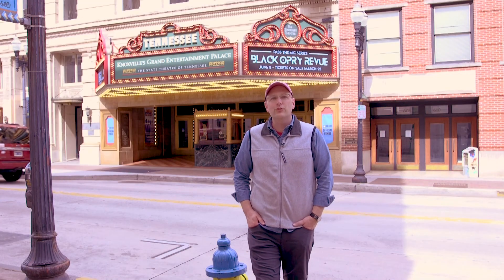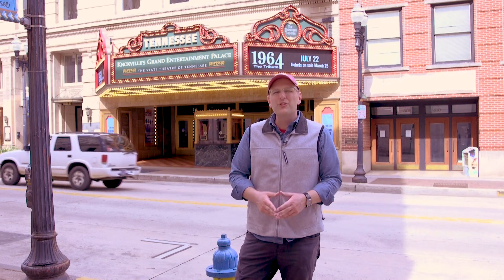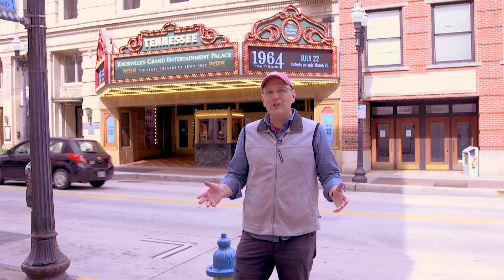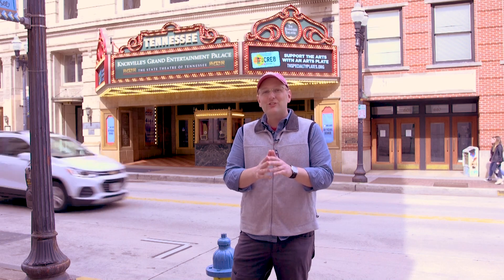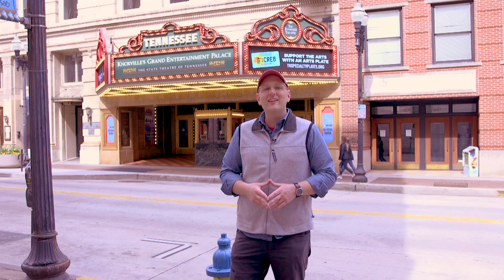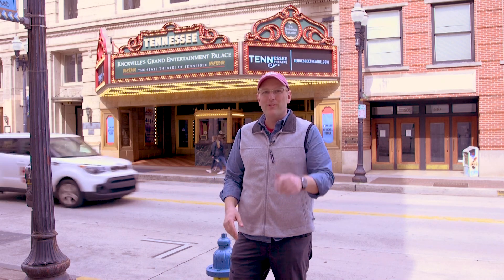After 14 months of closure due to the pandemic, the Tennessee Theater is welcoming audiences again. With nearly 100 years of history, this place has quite the story to tell. So get your ticket today for a magical journey to a gorgeous destination. The Tennessee Theater is located at 604 South Gay Street in Knoxville, Tennessee, and you can find them online at TennesseeTheatre.com. Your weekend is waiting on the Ingalls Open Road.